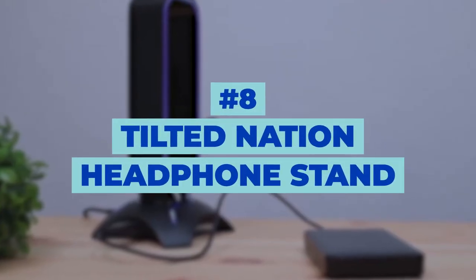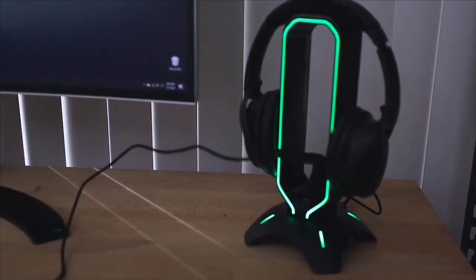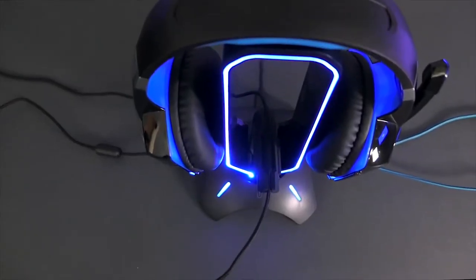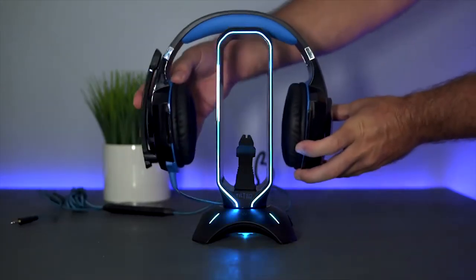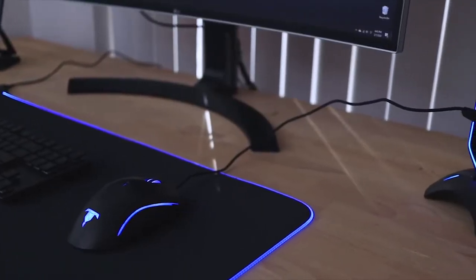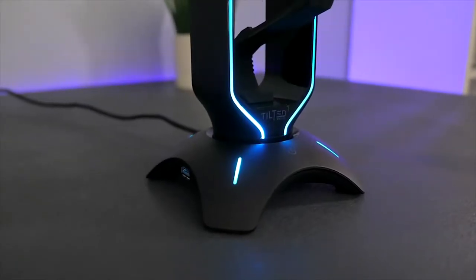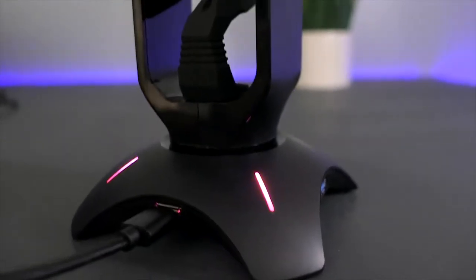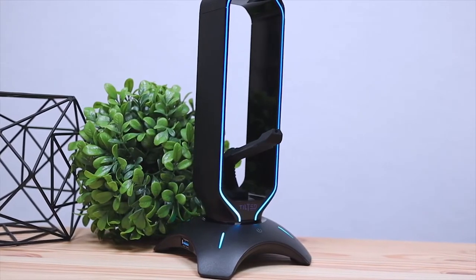Number 8: Tilted Nation Headphone Stand. This is definitely not one of your most necessary accessories, but if you like tech gadgets and want something like this on your desk, this is the perfect choice. This is not a regular headphone stand — it is so much more than that. The durability is just on the next level; it won't fall over no matter how much your table shakes. It even has an RGB light and USB ports. It will light up your desk in so many colors, and you can even fast charge your phone on it.